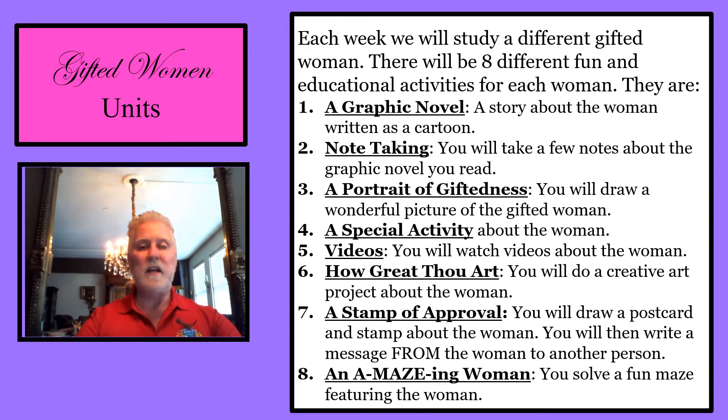Number two is note taking — you will take a few notes about the graphic novel you read. Number three is a portrait of giftedness — you will draw a wonderful picture of the gifted woman. Number four is a special activity about the woman.